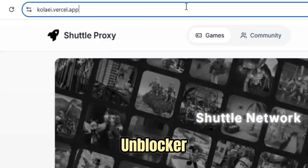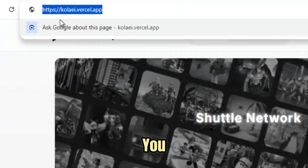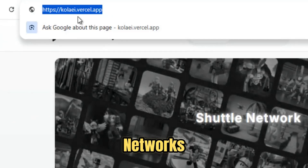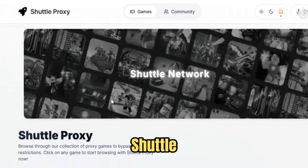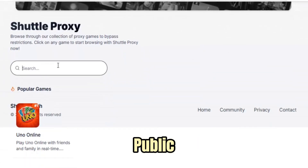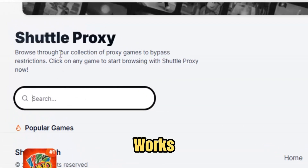Shuttle Proxy isn't just another unblocker. It's your high-speed gateway to a free and open internet, designed to move you past restrictions as smoothly as a rocket breaking through the atmosphere. In a world where school networks, office firewalls, and regional filters constantly block access to the sites you need, Shuttle Proxy gives you the power to browse, stream, and connect without interruption. Whether you're on a Chromebook in class, a work PC behind a strict firewall, or using public Wi-Fi abroad, Shuttle Proxy removes the barriers instantly. There are no apps to install, no risky downloads, and no complicated settings — it all works right in your browser.